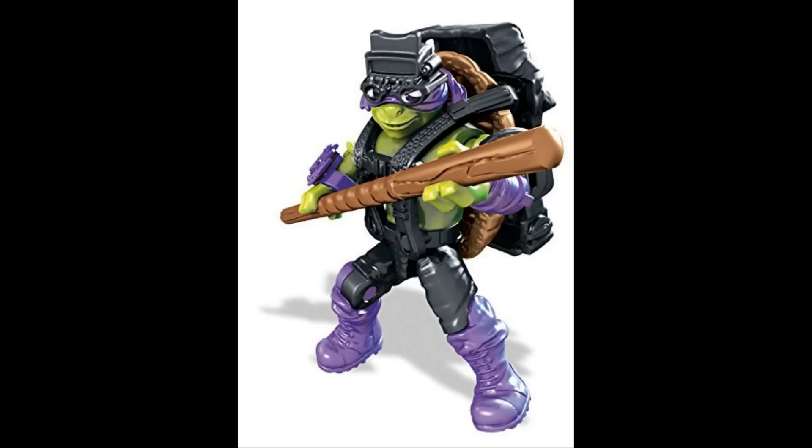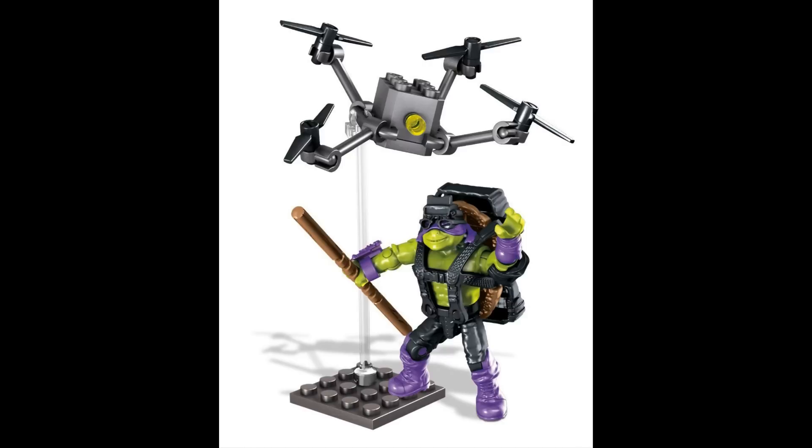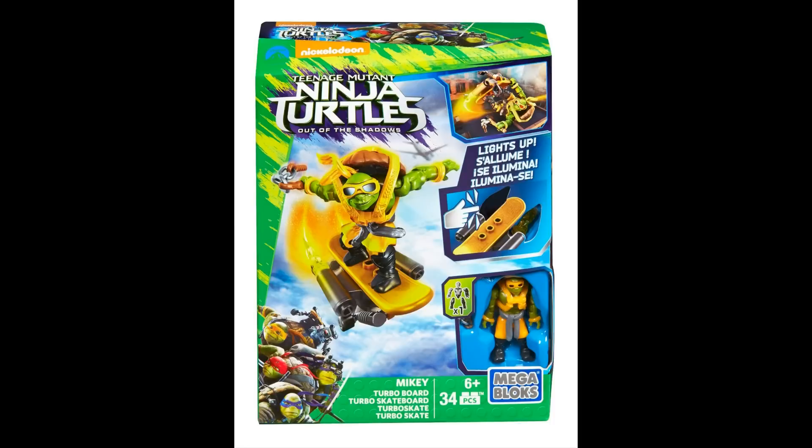The first set we have here is the Donatello figure pack and this one looks really cool in my opinion. These figures look absolutely amazing — every turtle looks exactly like they do in the movie. They look a lot better than the ones Lego made earlier last year. It's really nice to get named characters in such small sets. Donatello is hovering on what looks like a drone and has a bunch of different accessories, just like he does in the movies.